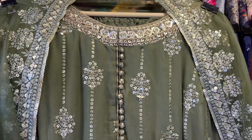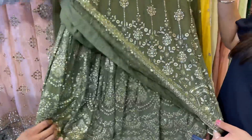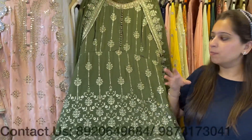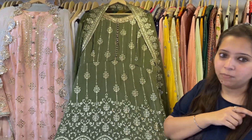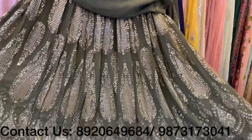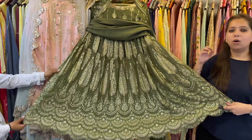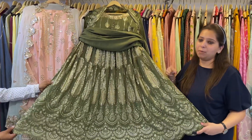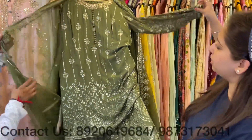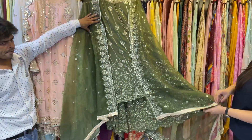Coming to the prettiest concept of today's video — a super hot selling concept: a peplum with a skirt and a dupatta. This is a full stitched heavy peplum with sequence work, thread work, gota, leather, and hand work — a combination of many embroideries to make one pretty piece. With it comes a heavy skirt, beautiful and flary. With heavy sleeves and a tissue dupatta with four-side border and all-over booties — lovely, simple, classy, and pocket friendly. Price range under 7000.